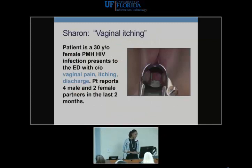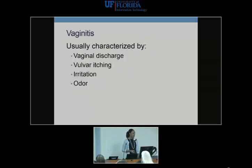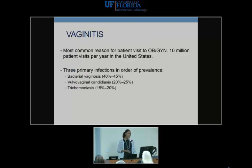Case: Sharon is a 30-year-old HIV-positive female who comes in with vaginal pain and itching, with a frothy-appearing discharge, four male partners and two female partners in the last two months. We're dealing with vaginitis — characterized by vaginal discharge, vulvar itching, irritation, and sometimes odor. Up to 10 million patient visits per year in the U.S. are due to vaginitis. Bacterial vaginosis is top of the list, followed by candidiasis and trichomonas competing for second and third place.